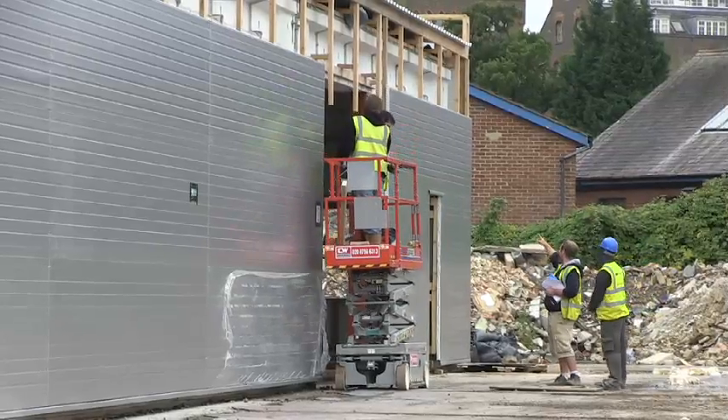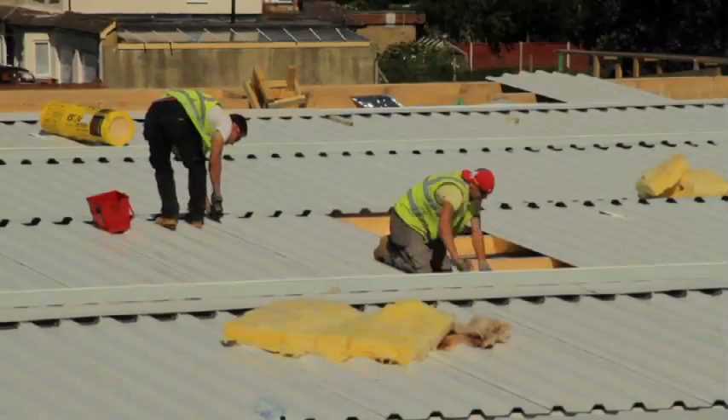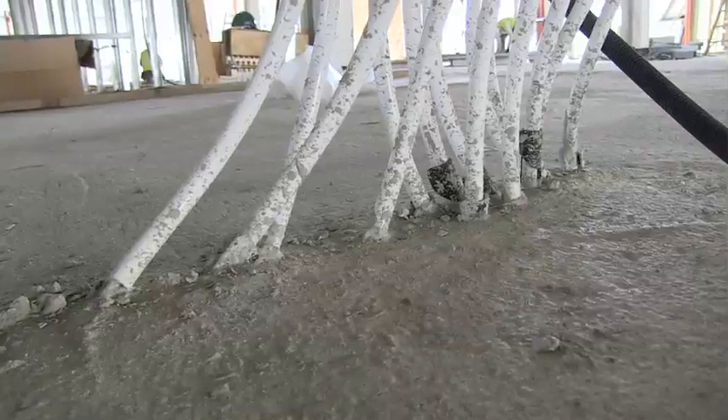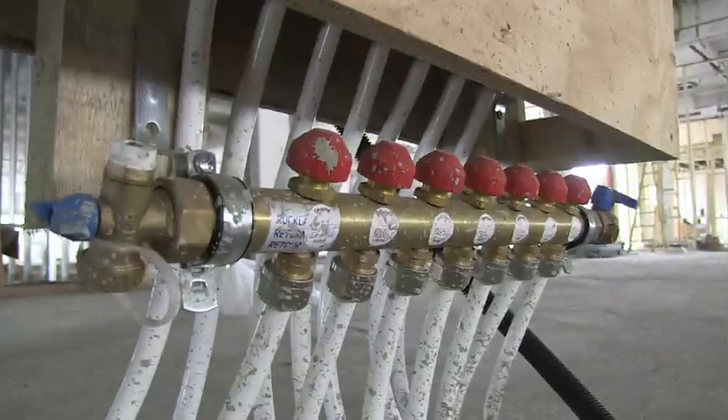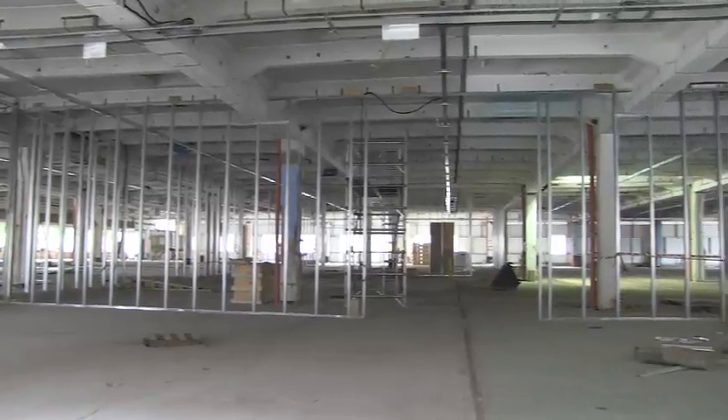We identified natural light — let's use sun pipes. Natural ventilation — let's use air scoops. Natural heating — let's use solar panels. Underfloor heating is much more efficient because it heats the thermal mass of the building, and we've got a lot of concrete here. Once you've got that up to temperature, it's not going to dissipate for a very long time.